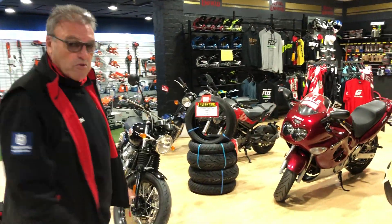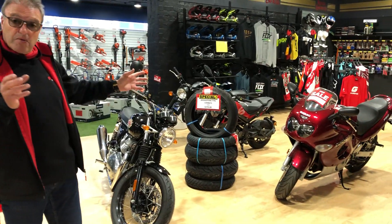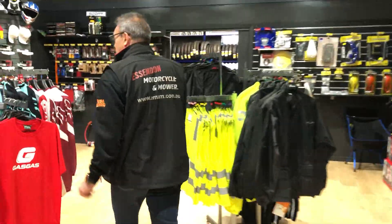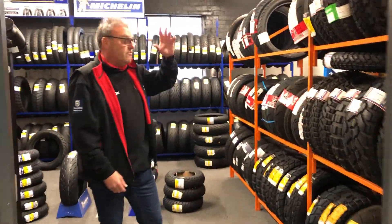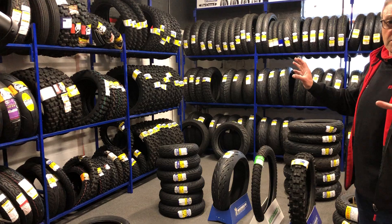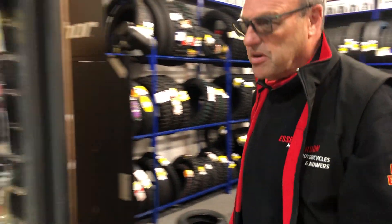Secondhand bikes — we move into our secondhand bike area so you can have a look here. And then we move into tyres. We've got a tyre room with adventure tyres, cruiser tyres, road tyres, and dirt tyres. We've got heaps of stock — you won't get found out. Come and see us, we've generally got it on hand, it won't be an issue.